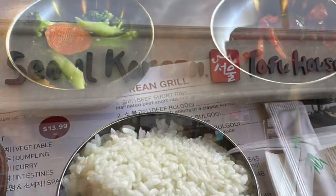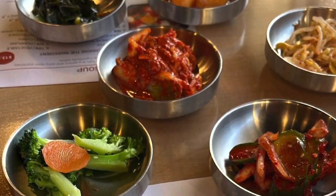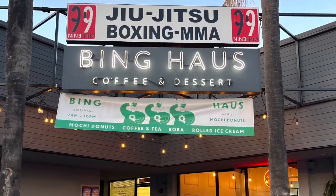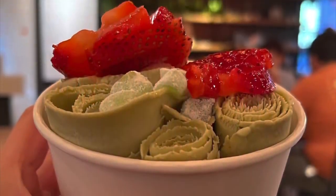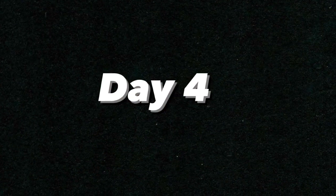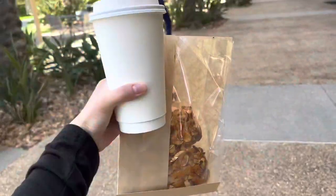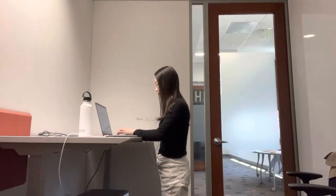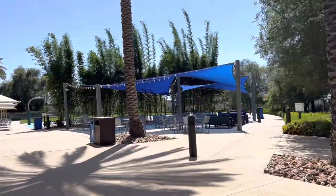After work I went to Convoy Street, which is known for having really great Asian food, and I got some Korean short ribs. Afterwards I went over to Bing House to get some rolled ice cream.